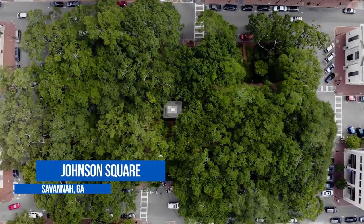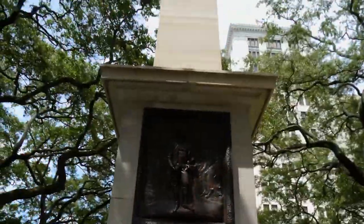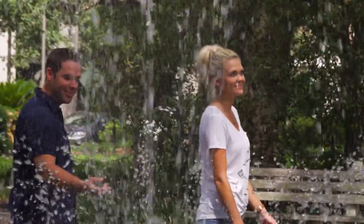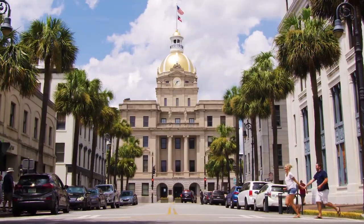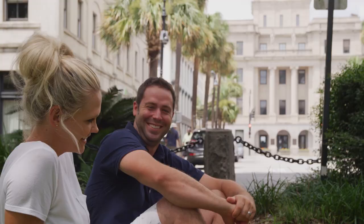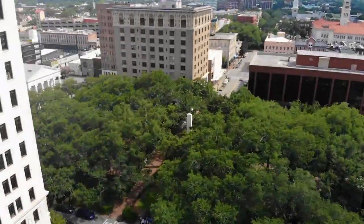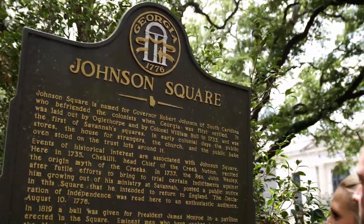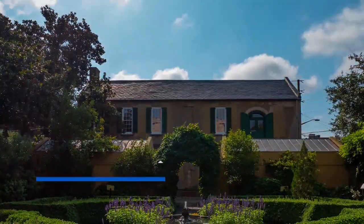The city of Savannah was originally laid out around four open squares, each with four residential blocks and four civic blocks. Today there are 24 squares with memorials, plaques, and monuments, all telling the story of Savannah's rich history. We're here at Johnson Square today because it was the first of all the squares and is the largest still to this day. Now that we've seen this beautiful city from the outside, let's go explore the inside of one of Savannah's most well-known mansions, the Owens-Thomas House and Slave Quarters.